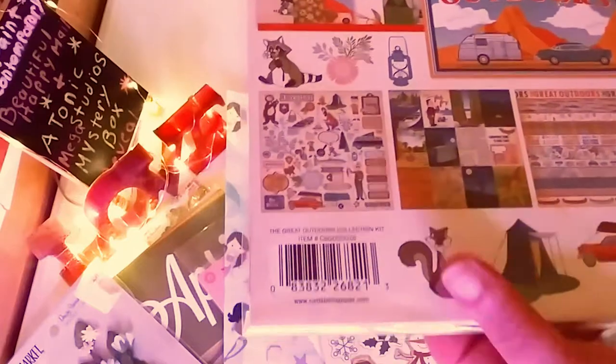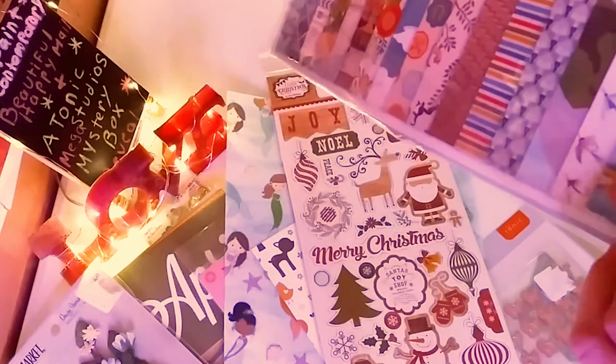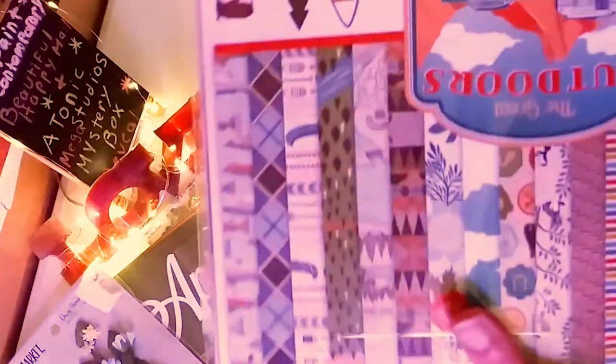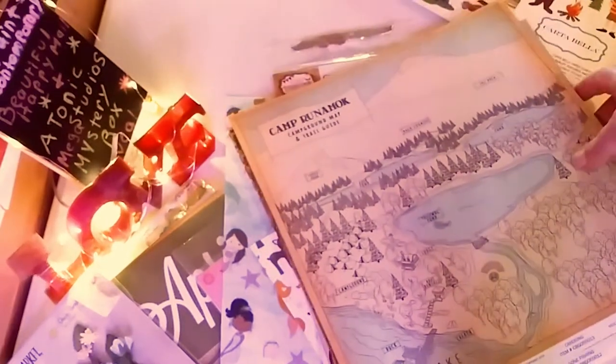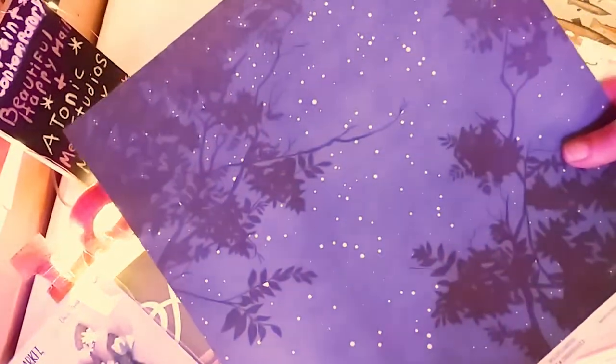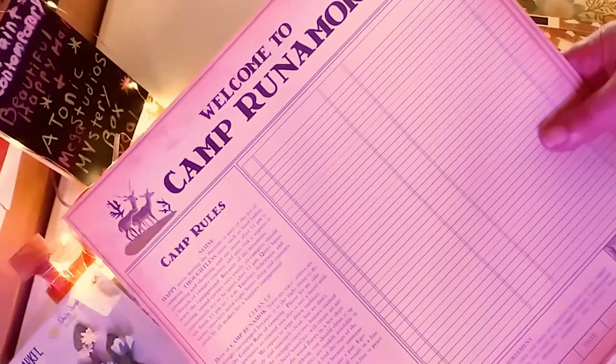And then last but not least, The Great Outdoors is a whole paper collection she gave me. Thank you so, so much. This is actually perfect timing because Father's Day is coming up and my husband's birthday — so I will be using this to make him a beautiful card. I'm just going to do a quick flip through. Really nice papers — fish, and I love this sheet, beautiful starry night. And the flowers on the back, so it's not all 100% masculine.